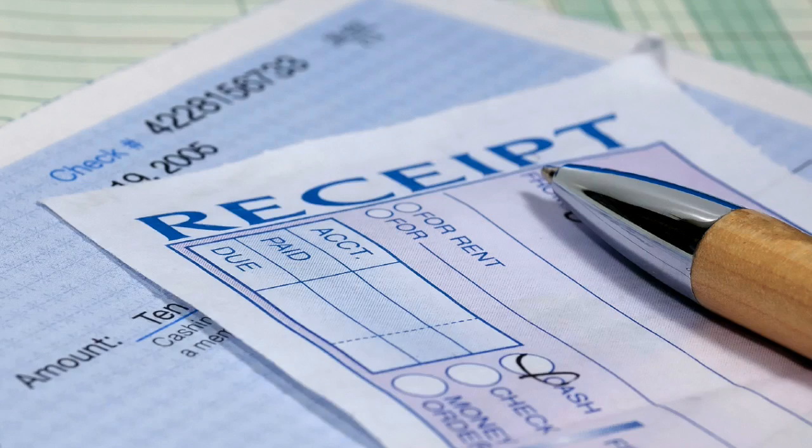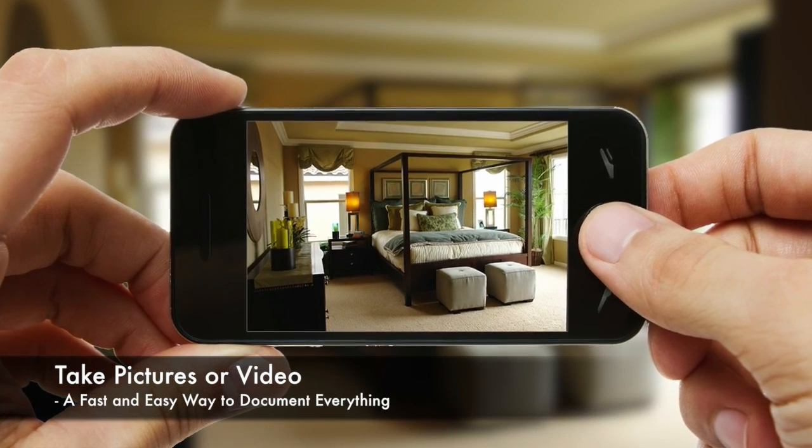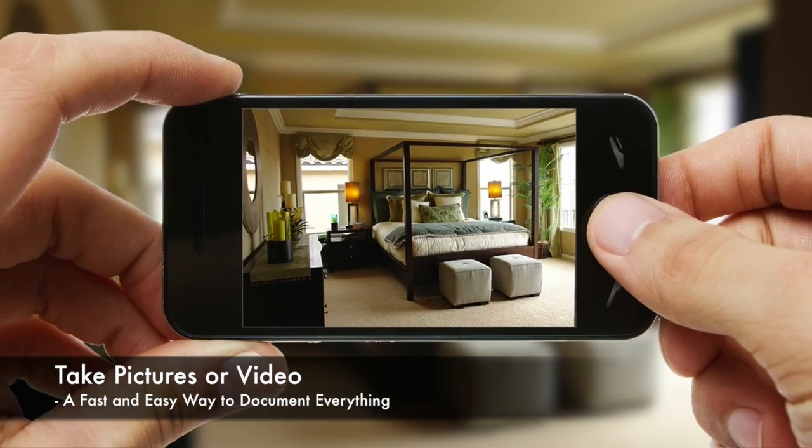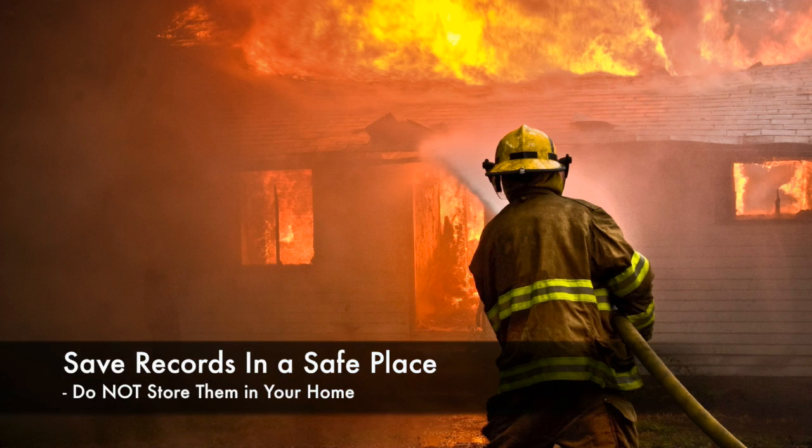Always save their sales receipts or appraisals. Don't overlook things like china, crystal, silver, and other valuables. To document the rest of your belongings, use a camera or camcorder and go from room to room to quickly capture everything. Then save these pictures or videos in a safe place other than your home.